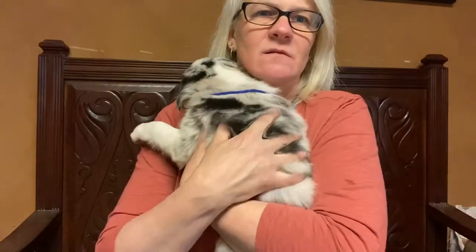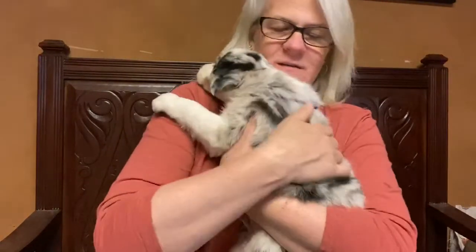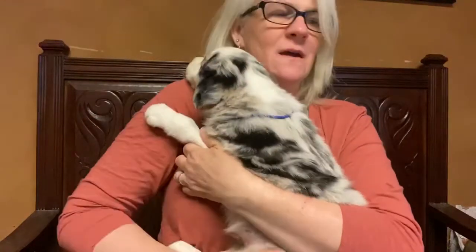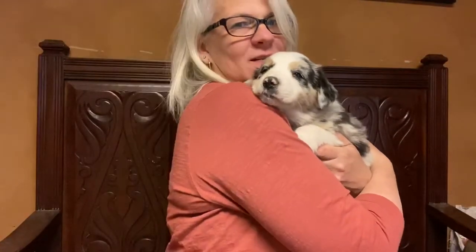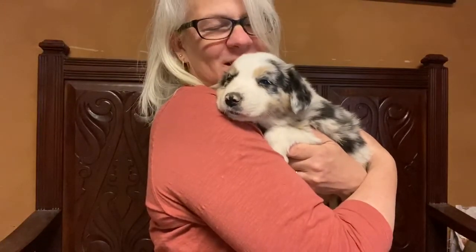You can see how nice and thick his coat is — that's amazing, that's a lot of hair for a puppy. He's going to have a beautiful, beautiful coat. This is little boy blue. Thank you all for spending some time with us today watching our video; we'll talk to you soon.